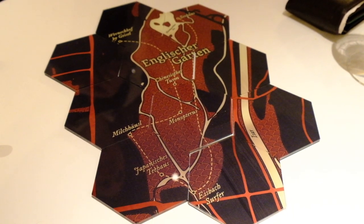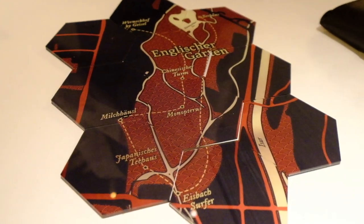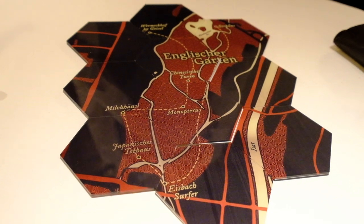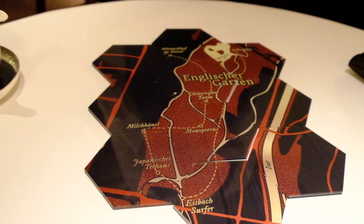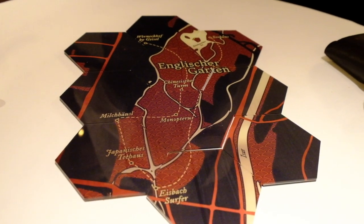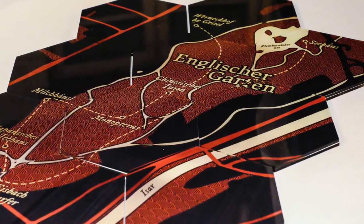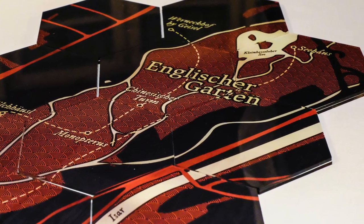We started our journey at the Wernekuchner Geisel with the butter — the Japanese butter — and we are now doing a journey through the English Garden, one of the biggest parks and gardens in Germany and also in Munich.